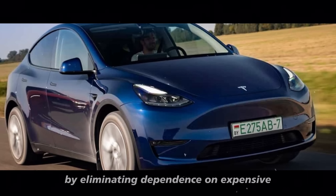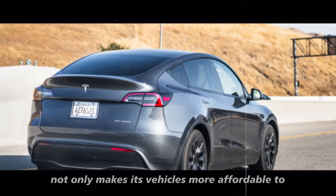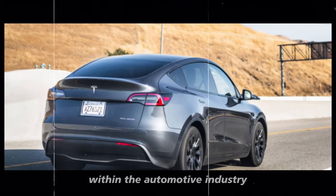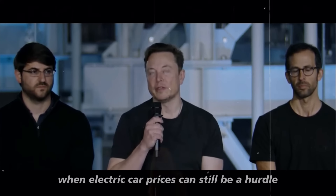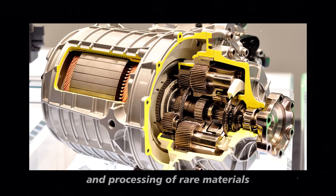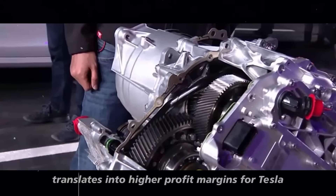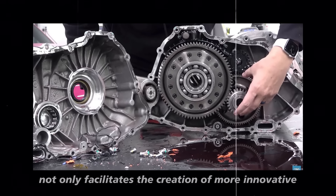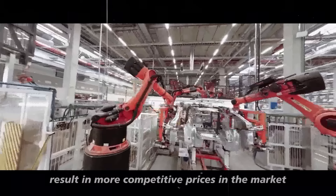By eliminating dependence on expensive and environmentally harmful materials like rare-earth metals, Tesla not only makes its vehicles more affordable to consumers but also redefines the production paradigm within the automotive industry. This is especially important at a time when electric car prices can still be a hurdle for many buyers. The reduction in cost associated with the extraction and processing of rare materials translates into higher profit margins for Tesla, allowing the company to reinvest these resources in research and development.